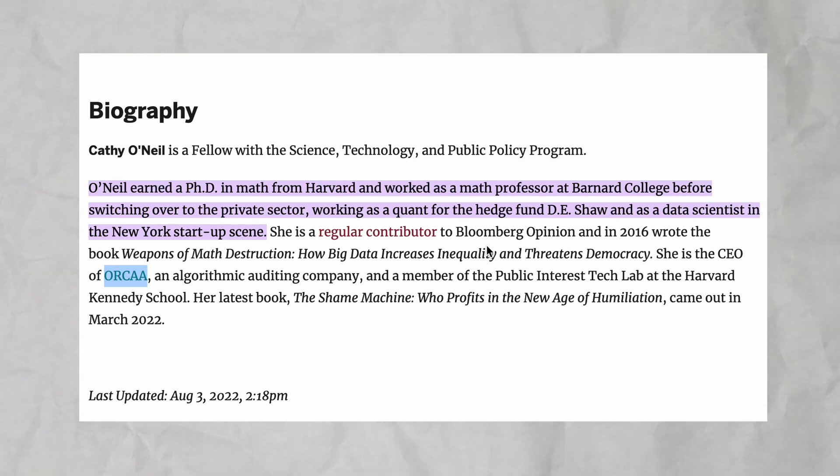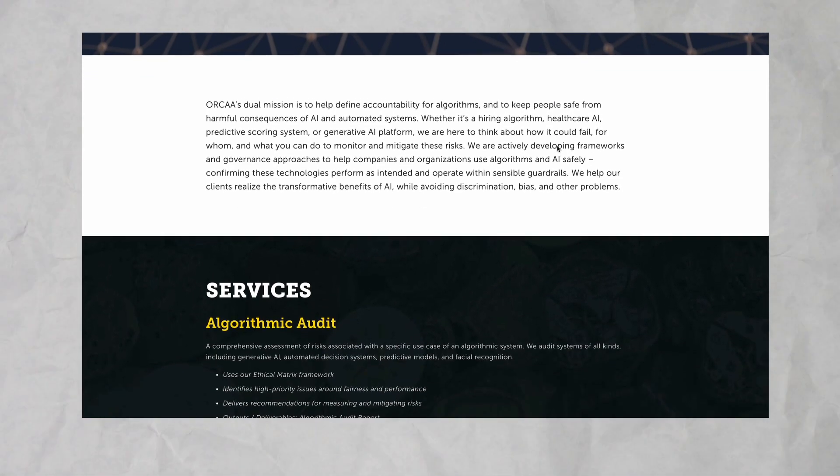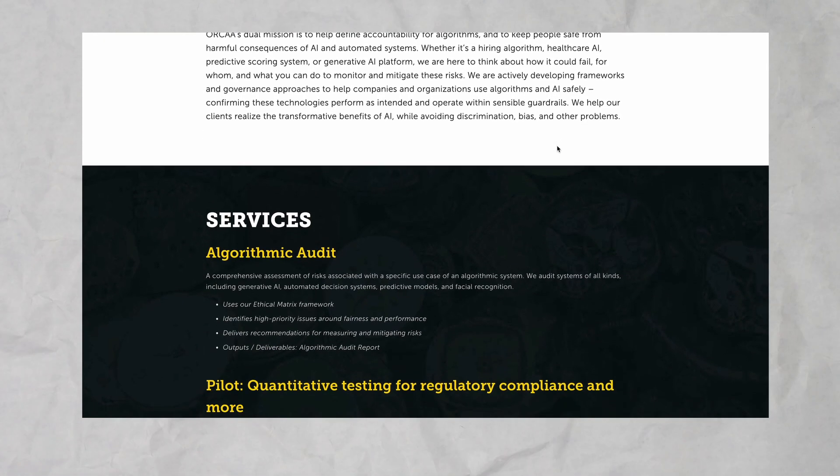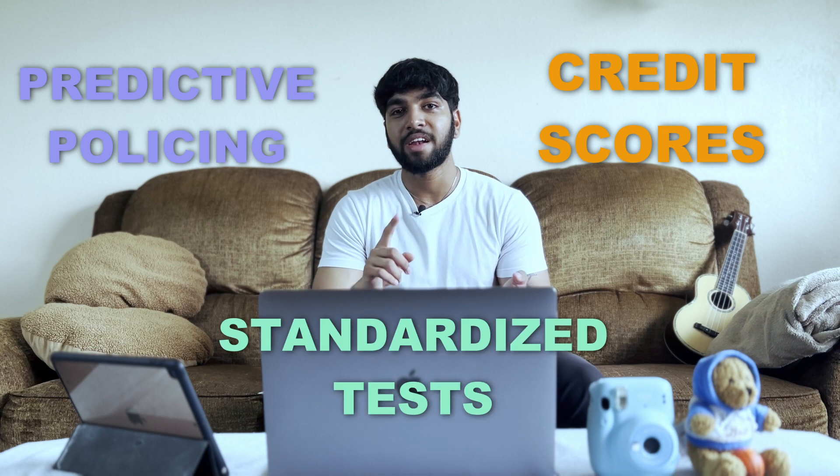The fourth book I recommend is Weapons of Math Destruction by Kathy O'Neill. If you were to only read one book from the list, I recommend this one. The author was a Harvard graduate and exceptional in the field of data science and mathematics. However, throughout their career, they discovered the danger of these models, which eventually led them to leave the field and become an advocate for ethical usage of data and mathematical models. Some examples she referenced were predictive policy, credit scores, and standardized tests. Overall, she talks about how these models did more harm than good.